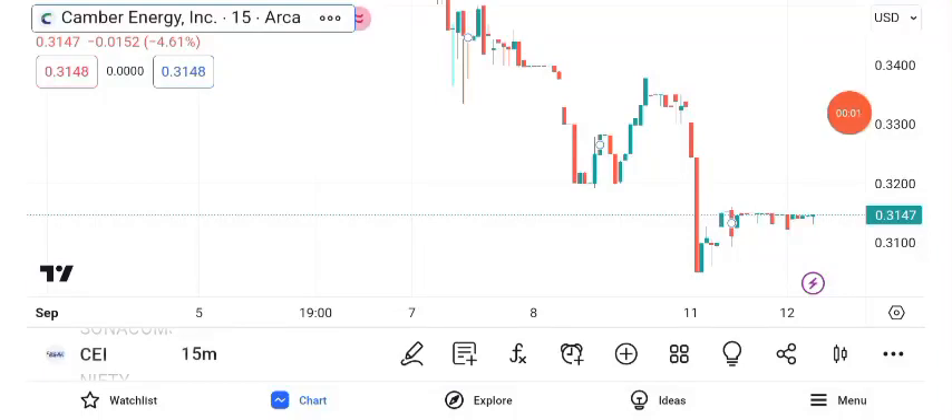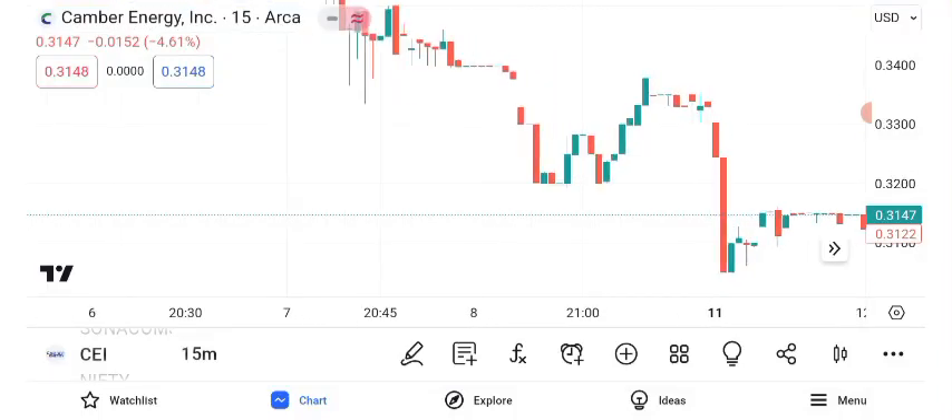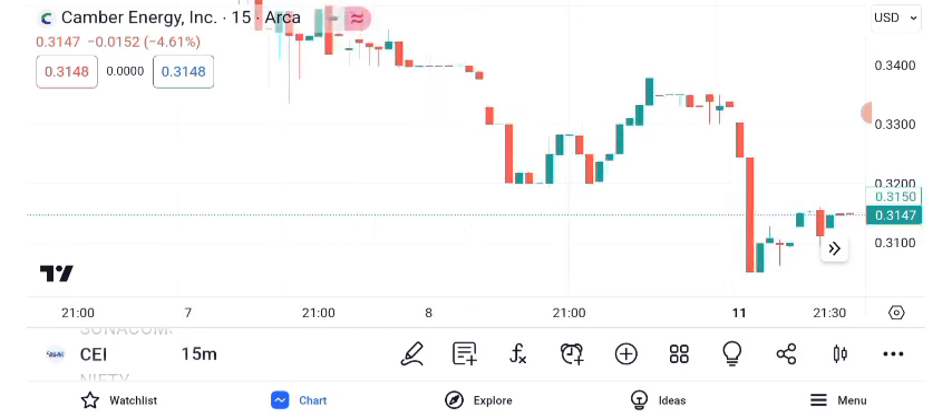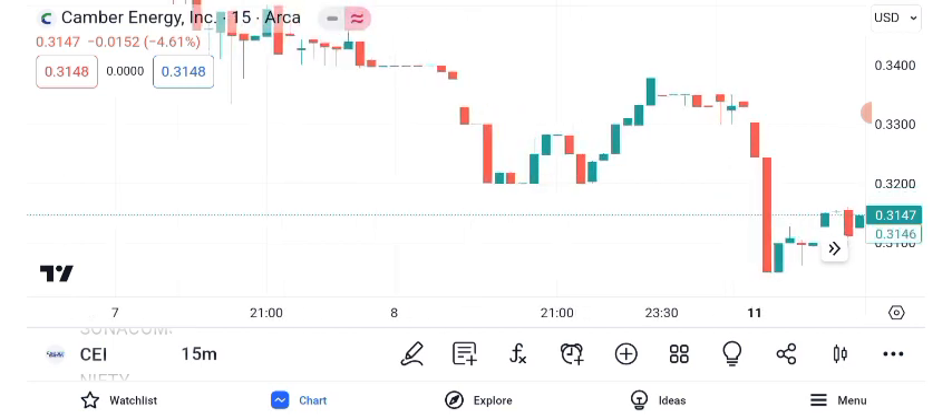Welcome to another exciting episode of our stock analysis series. In today's video, we're diving deep into Canberra Energy Inc., CEI, and its share price. Let's get started. As of latest market close, the stock is trading at $0.34 per share.